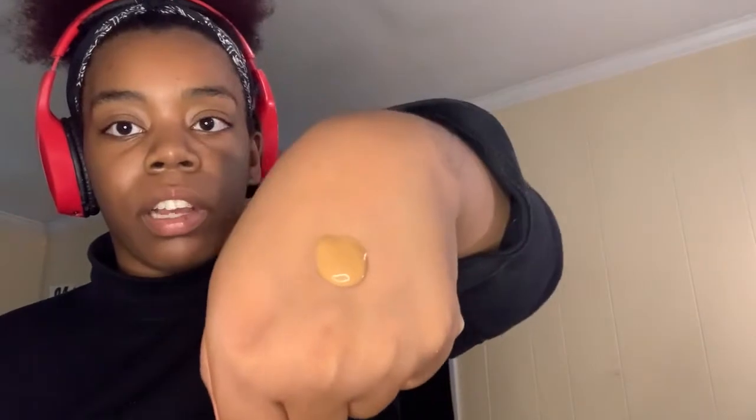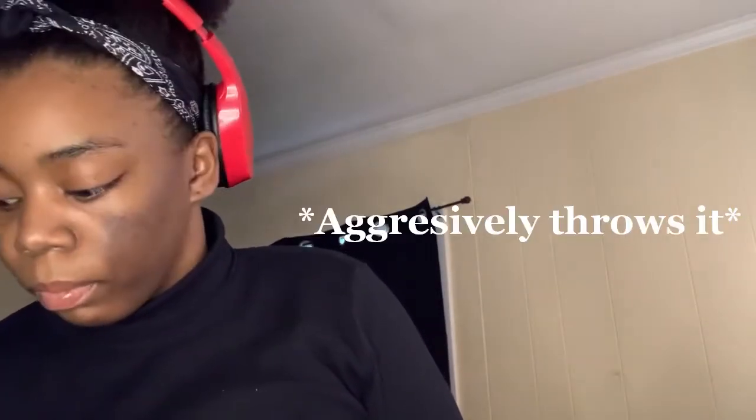First I'm using the CoverGirl Outlast Active Foundation — I'm about to run out. I got it on the back of my hand. I don't think it's my color exactly, but nothing is ever really my color. I'm taking some of the NYX Born to Glow Liquid Illuminator in the shade Pure Gold and putting it on top of that and mixing it together.